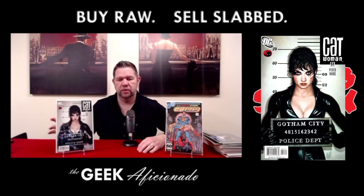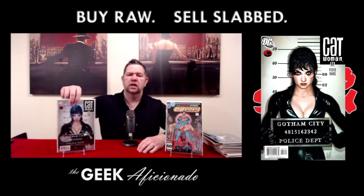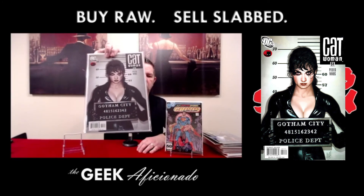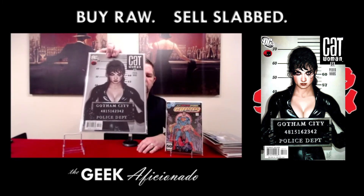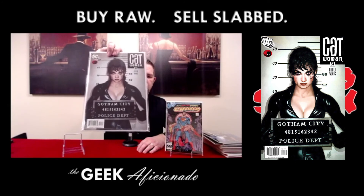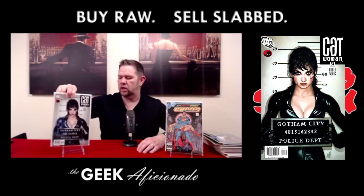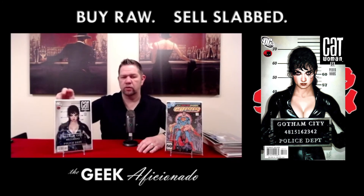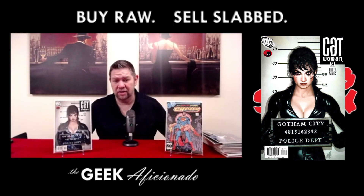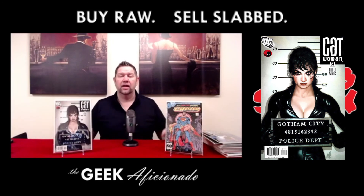This is the Adam Hughes cover of Catwoman number 51 from volume three, and it is just the best cover in my opinion that's ever been done for Catwoman. One of the main features is the numbers she's holding up on her placard for identification — those are the numbers that were used in the TV show Lost, so it's a little homage throwback. Regardless, I think it's a smoking cover, and everybody else agrees. Those are the books I'm sending off to CGC.